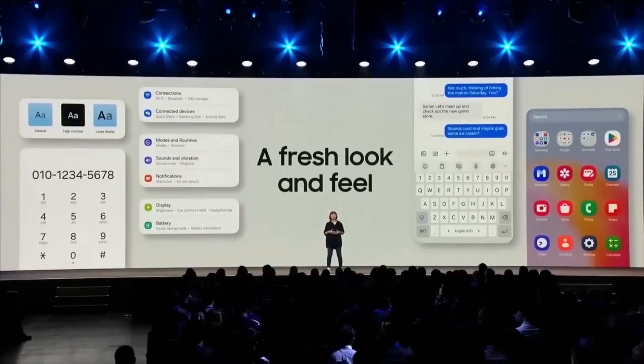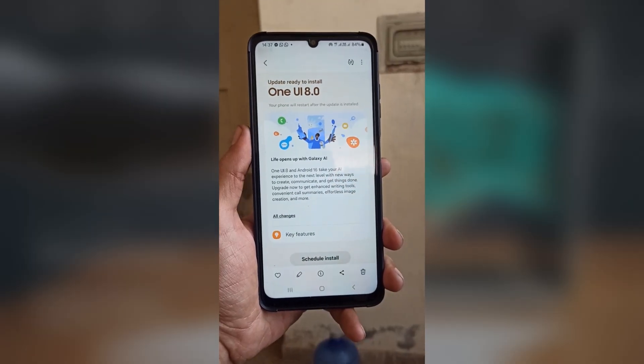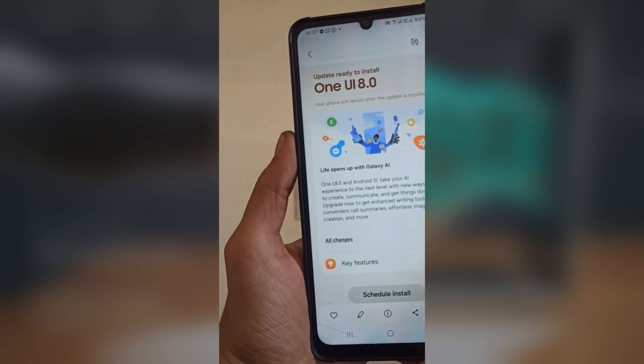That's everything we know for now. One UI8 is coming soon, and if you're using an S24 or S23, your turn might be just around the corner. What are your thoughts on this? Let me know in the comments section.